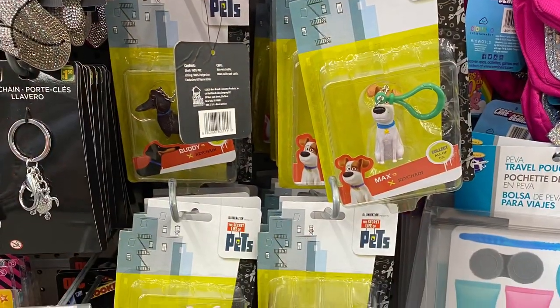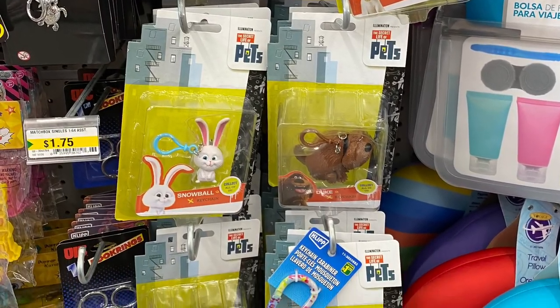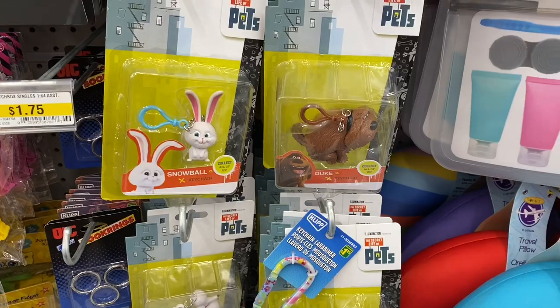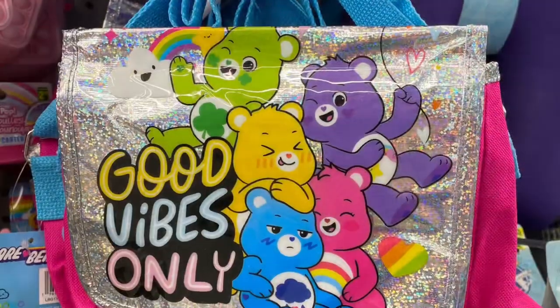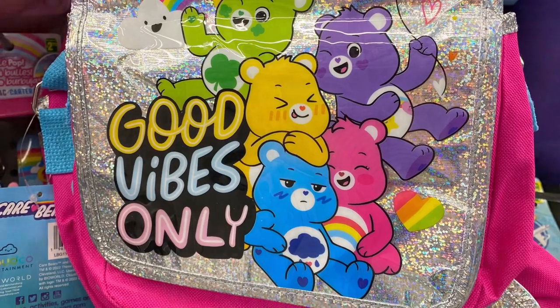For $2 they still had lots of the key chains. The Secret Life of Pets — lots of cute ones, there's Snowball and Duke and Max. So they're fun — $2. There's Buddy there. And this was cute: the Care Bears, it's a cute little bag, it wasn't priced though. Hopefully not too expensive.